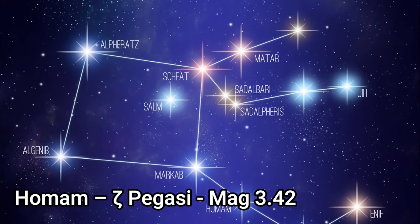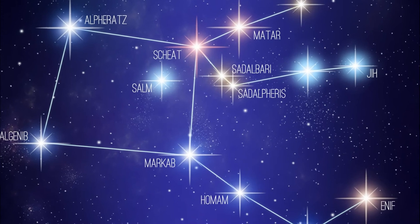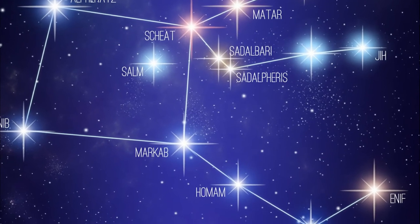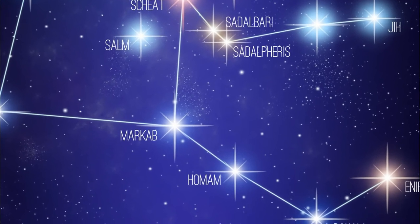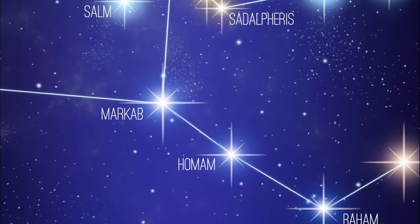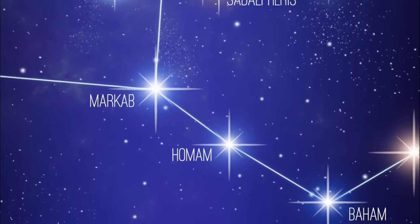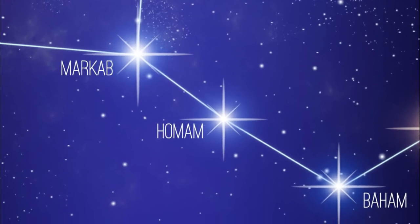Homam, or Zeta Pegasi, is a main sequence star with an apparent magnitude of 3.41, about 204 light years distant from us, and has about four times the solar radius. It's a rapid rotator with an estimated rotational velocity of between 140 and 210 kilometers per second.